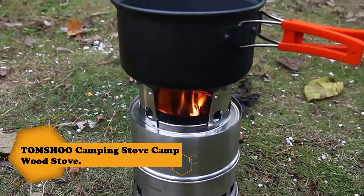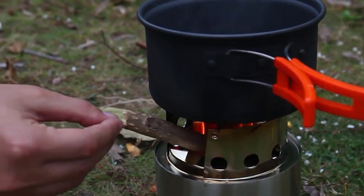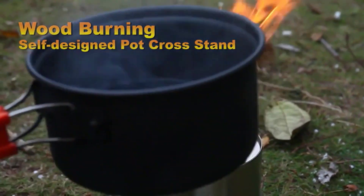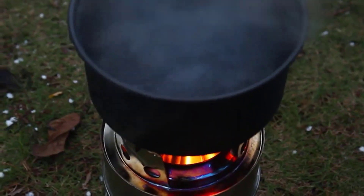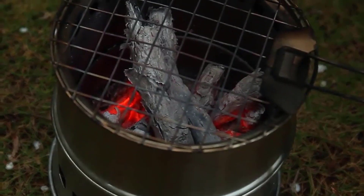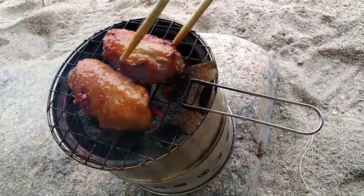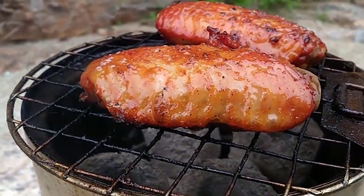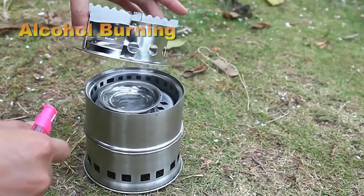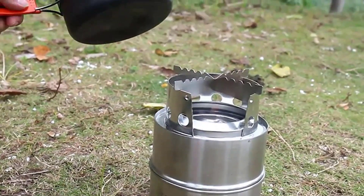Finally at Number 1: the TOMSHOO Camping Stove Camp Wood Stove. This camping stove is built to last long even under heavy weight or high heat. The windproof serrated cross stand offers a stable platform for your cookware and increases heat contact. It comes with a grill which allows you to start BBQ wherever you set up camp. It is suitable for camping, hiking, backpacking, picnics, BBQ, outdoor survival, and adventures. Use twigs, leaves, branches, and wood as fuel to cook a meal on your hike. No more money spent on gas canisters, no chemical emissions or carbon footprint. The stove also includes a tray to hold solid alcohol fuel.